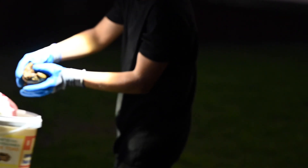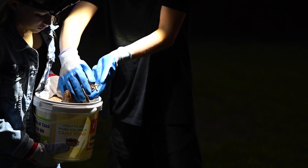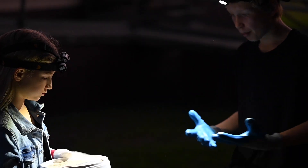Cane toads are a large problem to our native wildlife and your cats and dogs. Cane toads are toxic at all life stages, from eggs to tadpoles, metamorphs and adults.